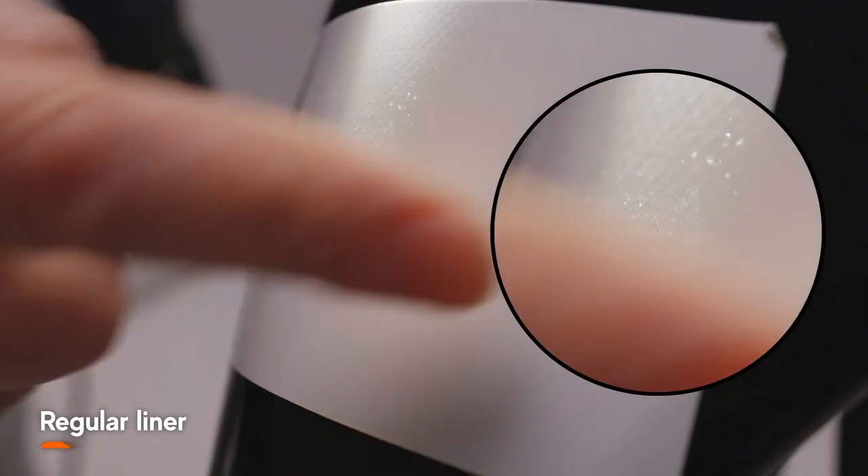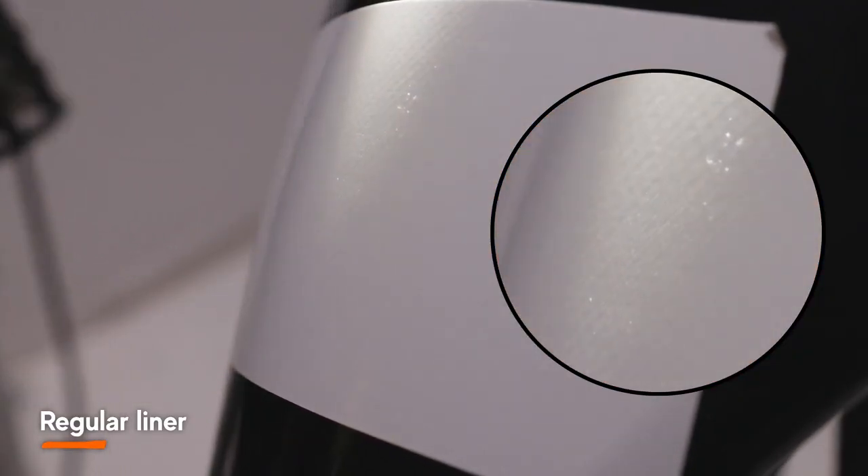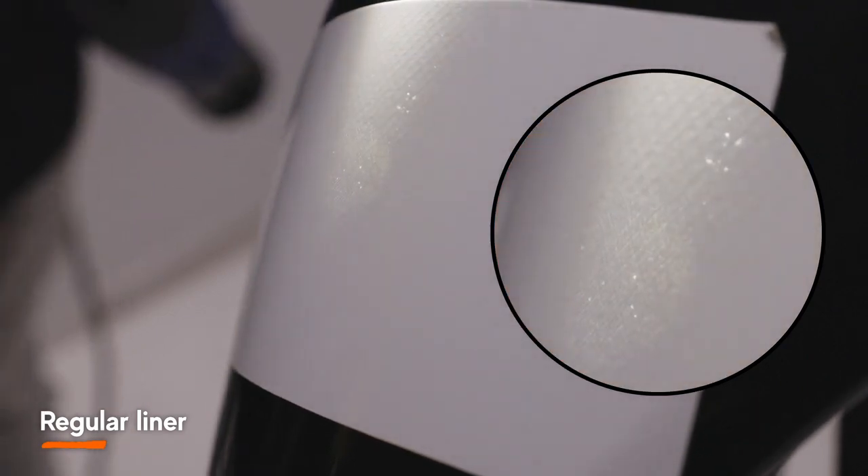What you are seeing now is how the channels change over the course of a few days after the wrap film has been installed. The channels are absorbed into the adhesive layer as it settles on the surface. With regular liners, this is what causes the pattern to show through the face of the film.